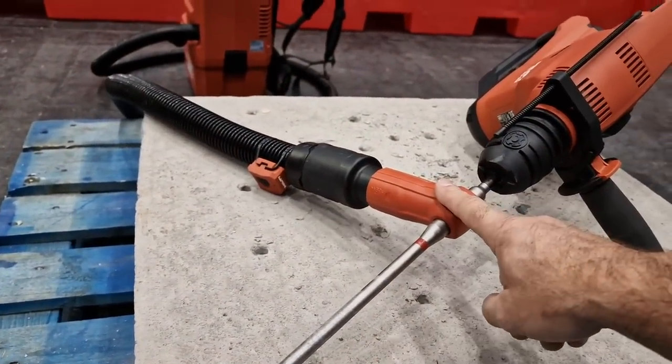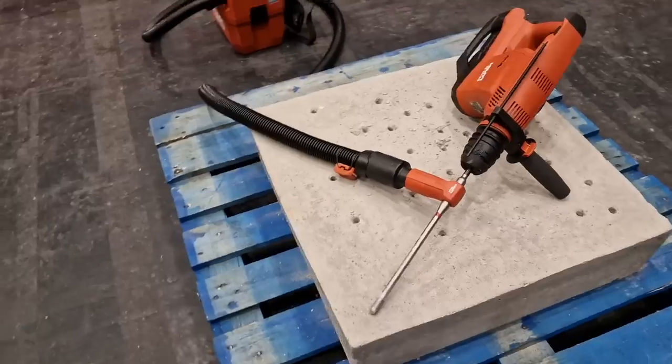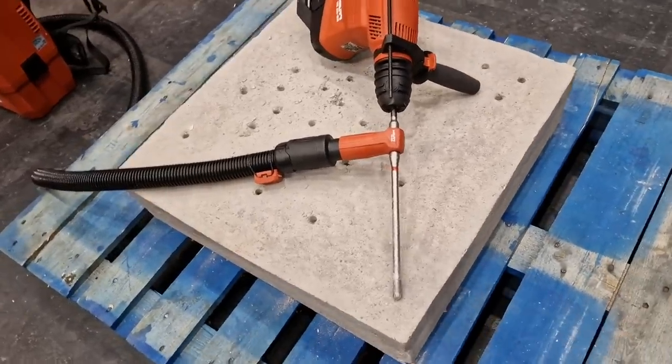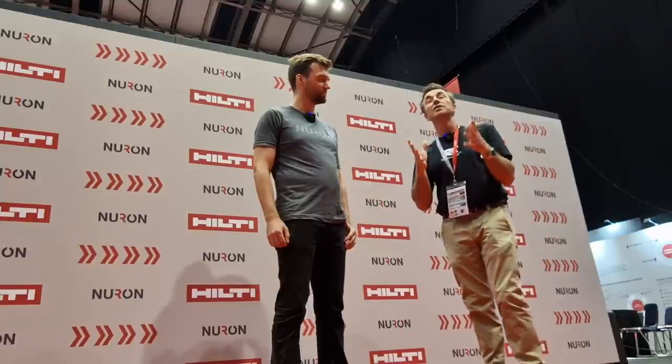I just hate — even with the dust extraction module — drilling out a hole and then having to blow it out. That's the worst case, even around your mask and the rest of it. I think that was really, really nice innovation. Of course it's more expensive — the actual capital costs — but you can't put a price on your lungs at the end of the day.